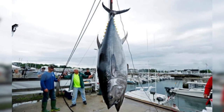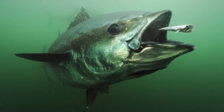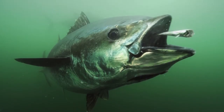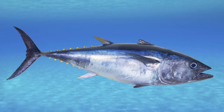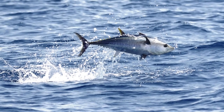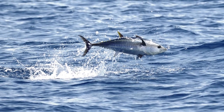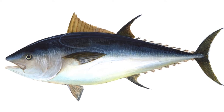Bluefin tuna reproduction and lifespan: the bluefin reproduces every spawning season by releasing millions of sperm and eggs into the water column. These fertilized eggs hatch after only a few days, but most of them are lost from attrition almost immediately. The bluefins that survive will take up to eight years to develop and live some 20 to 40 years in the wild.